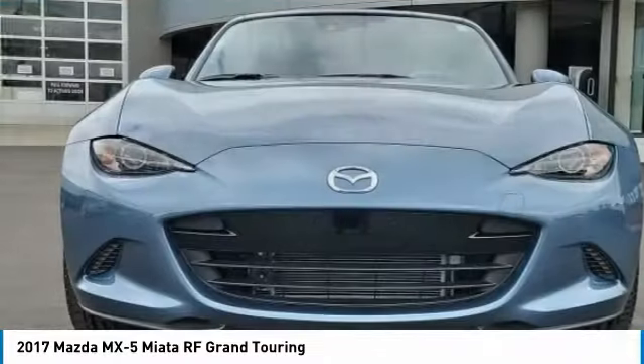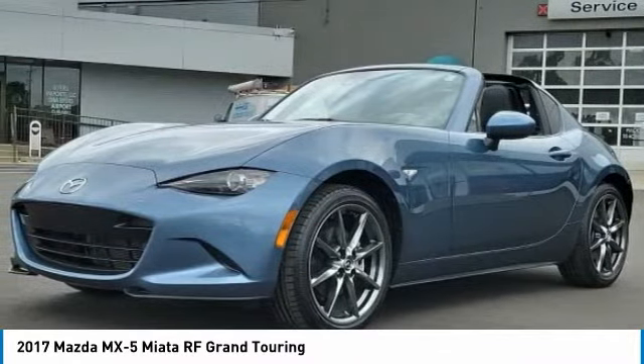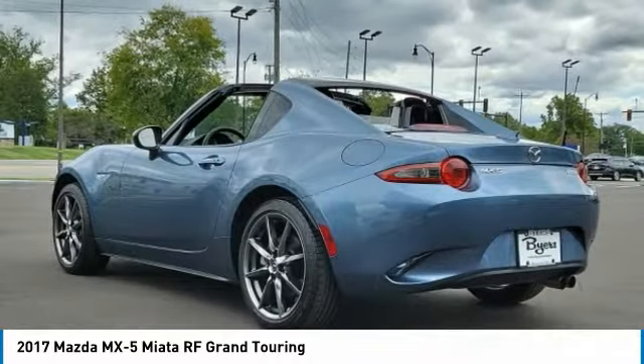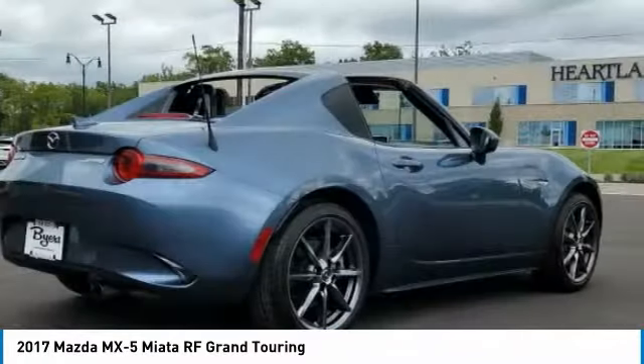We arrived in the 2017 MX-5 Miata. The MX-5 Miata represents more than 20 years of a winning concept — a lightweight roadster that's purely about the experience between driver and machine. With the MX-5 Miata, exhilaration comes standard.